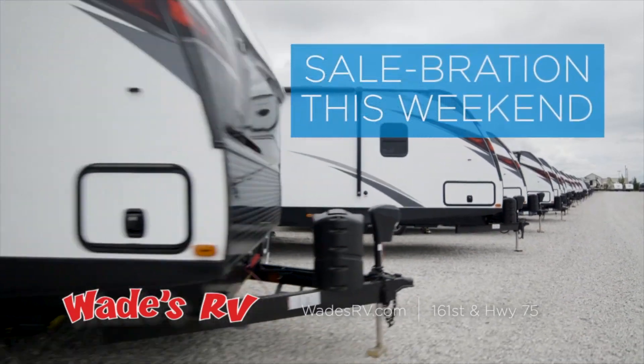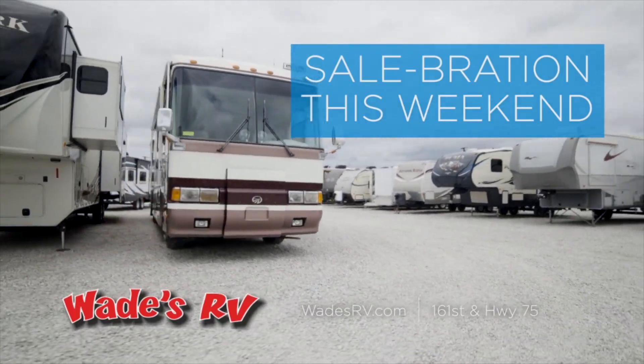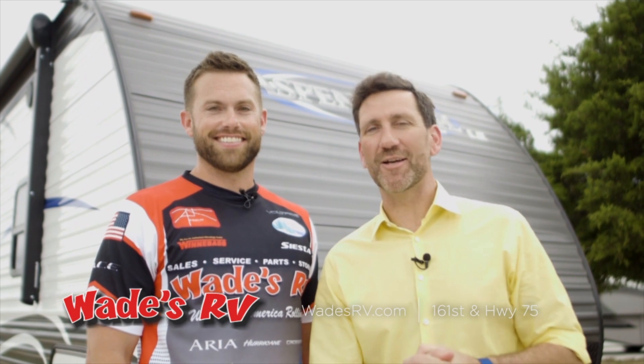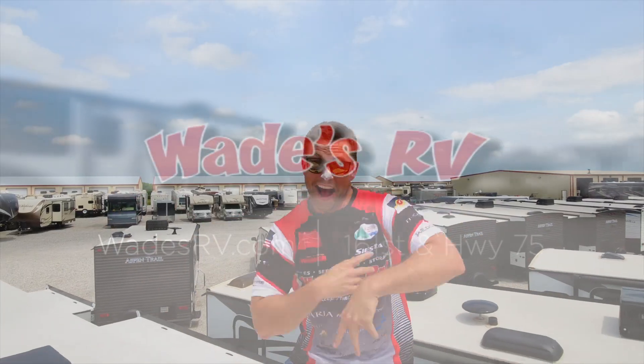That's awesome, and it's this weekend — you can really get some sales, right? Yeah, that's right. Everybody wants to come down this weekend because we're gonna run out of inventory. We're just five minutes south of Tulsa Hills on Highway 75 for the Sale-abration weekend. You can find out more at wadesrv.com.